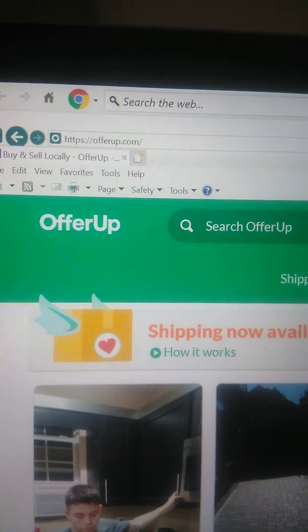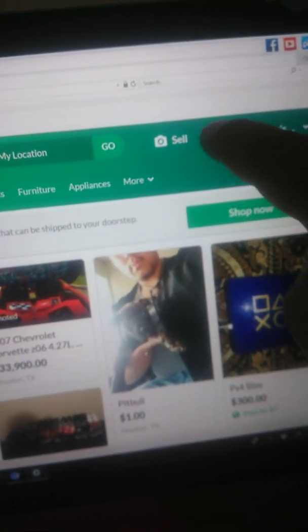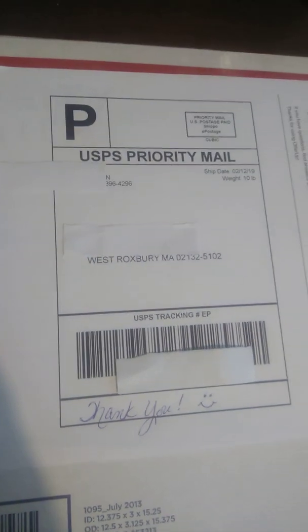Hello, YouTubers. I just recently sold an item on OfferUp and I just wanted to show y'all. Okay, this is actually the package. It's going out priority mail. It weighs over a pound and it's costing the customer $7.